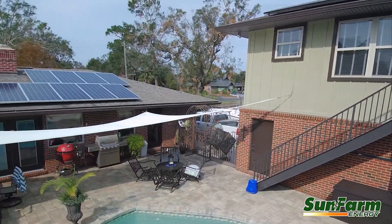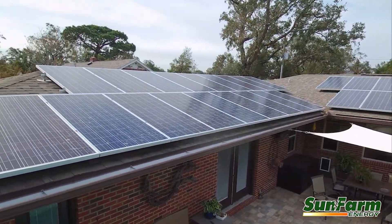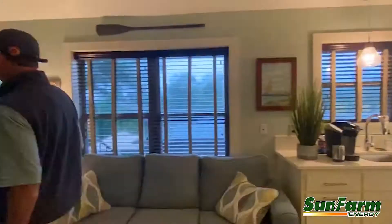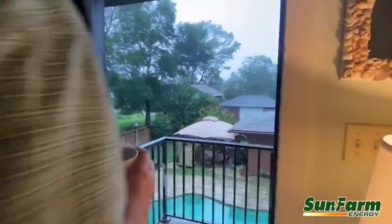We have a 3.5 kW grid-tied solar system with a 10 kW LG Chem battery that provides backup power during a power outage, and that's what we have right now. Power is out in the neighborhood, except for us.